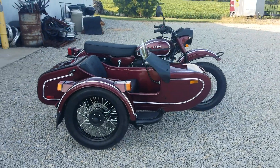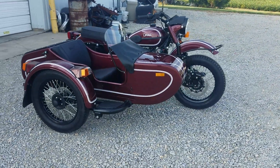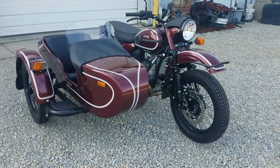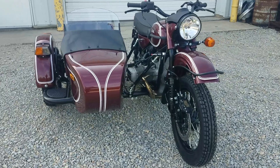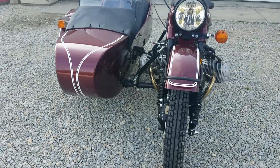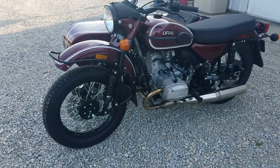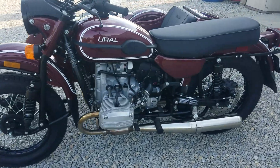Ural driving weather? Yes, indeed. We have a 2019 Ural CT in the metallic burgundy with double white pinstripe, just in the other day, all assembled and prepped out. Silver engine, has the bench seat — two-person seat on it.